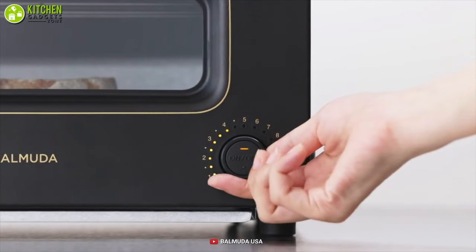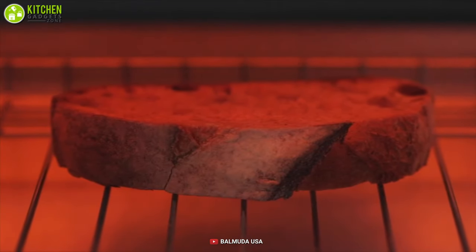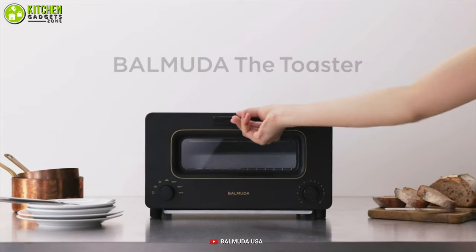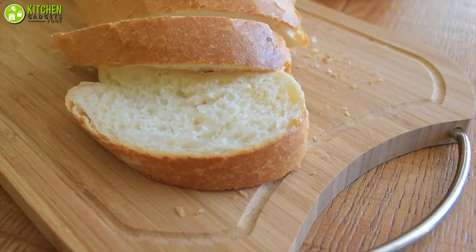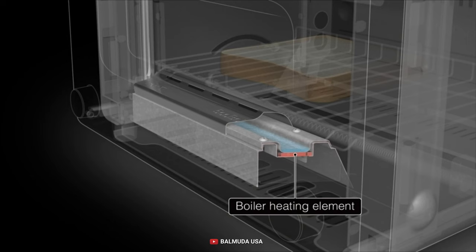Unique steam technology and precise temperature control can recreate the flavor of bread fresh from the baker's oven. Have a look at the Balmuda Steam Oven Toaster that can do it for you, delivering the ultimate aroma and texture to your favorite bread.